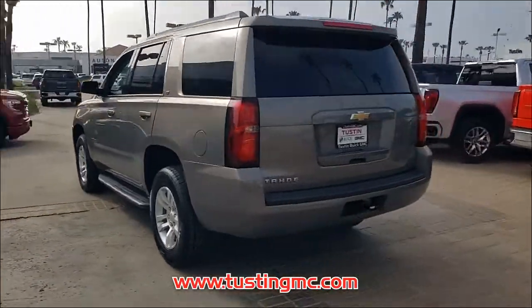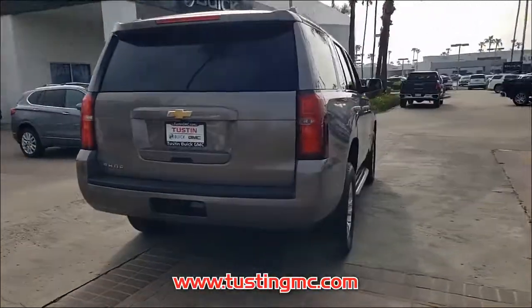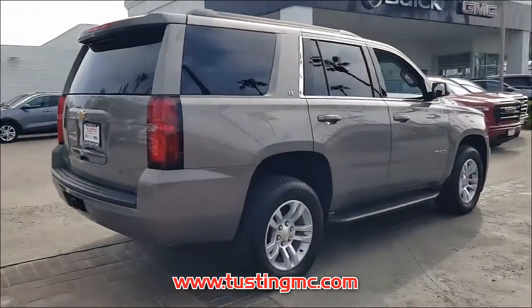This Tahoe has only 37,803 miles of gentle driving, leaving you with plenty of worry-free driving ahead.